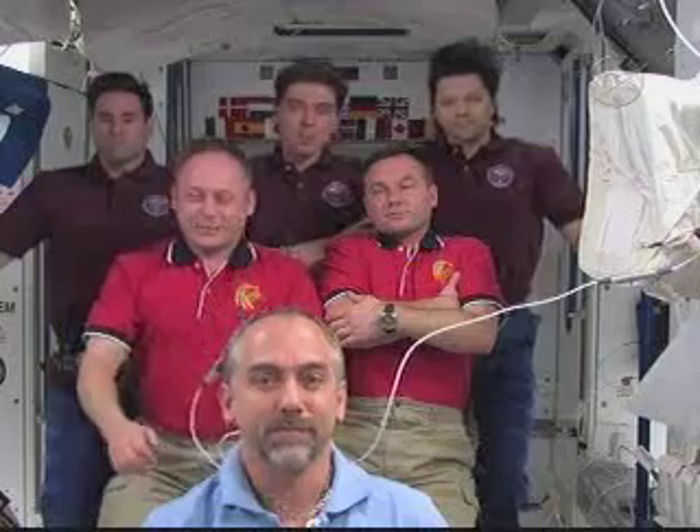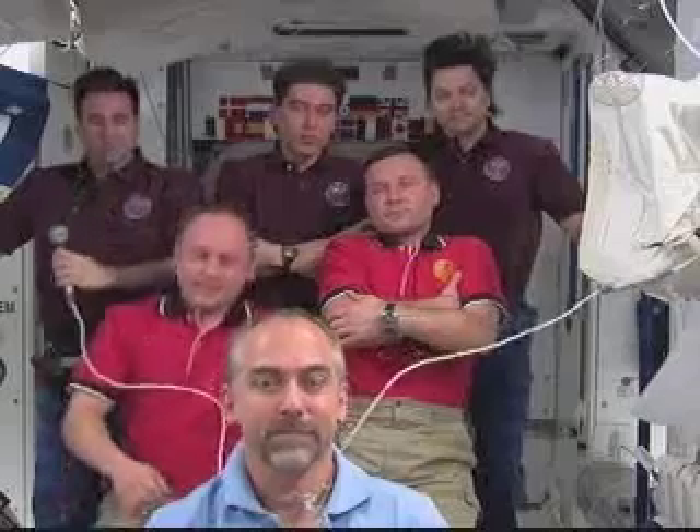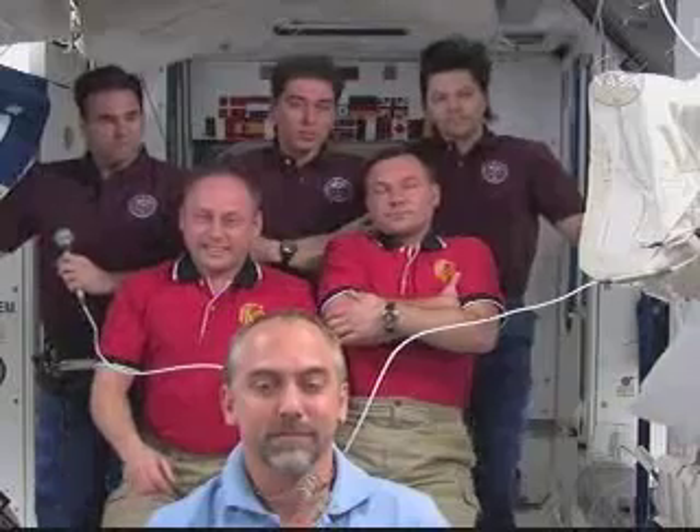And for Greg, recently we heard a call down where Yuri and Richard had found an old experiment of Thomas Ryder's. What do you think some future space station resident will find of yours up there?